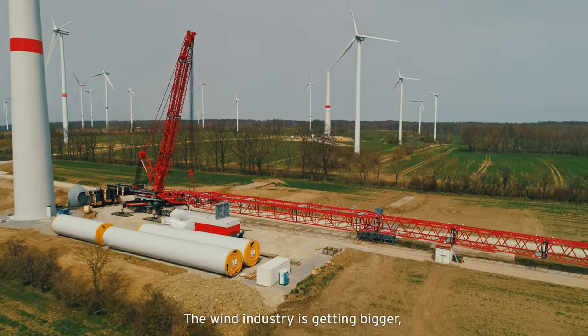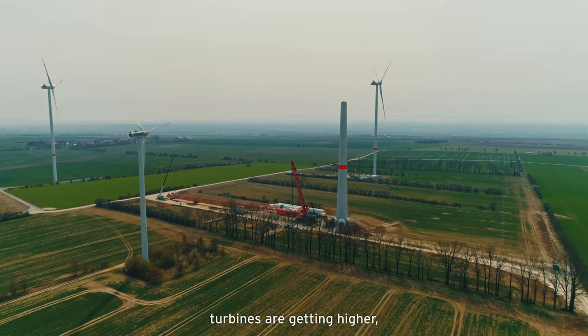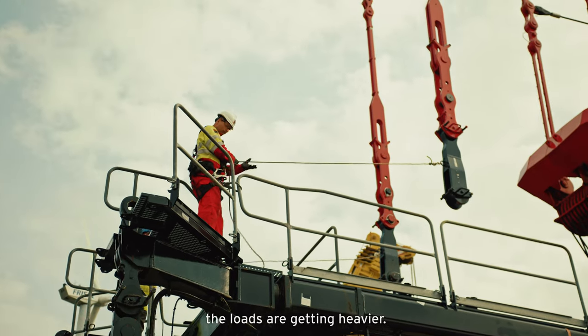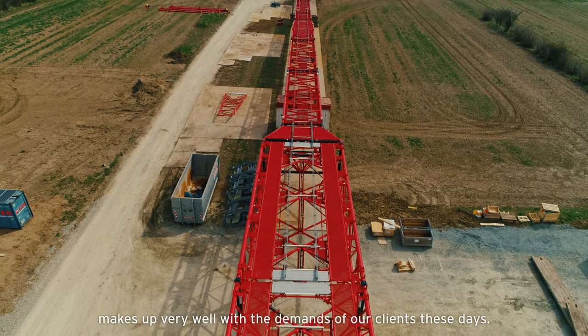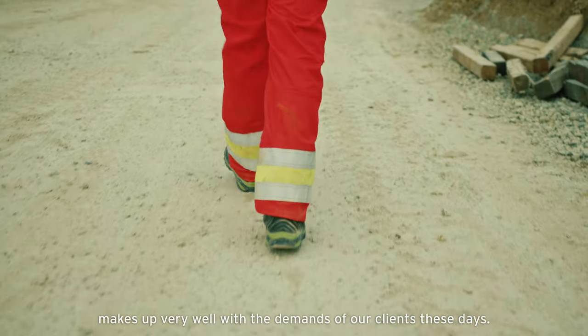The wind industry is getting bigger. Turbines are getting higher. The loads are getting heavier. That's why the design of this new SX3 configuration mixes very well with the demands of our clients these days.